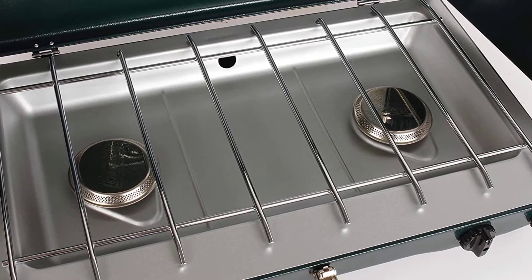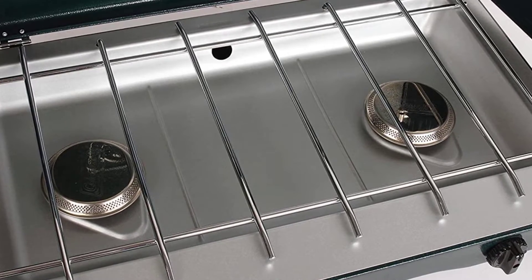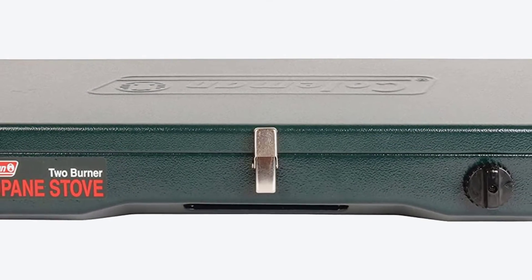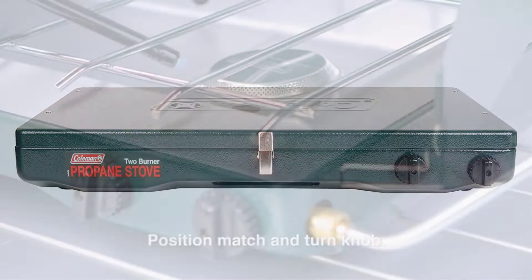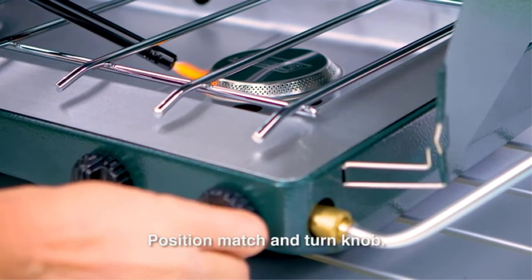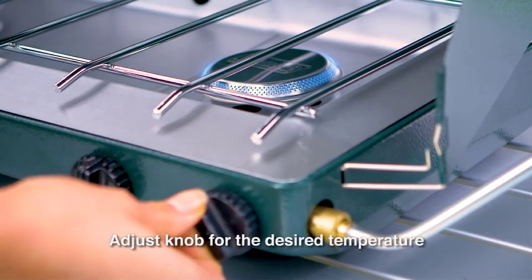Two adjustable burners for precise temperature control. Wind blocking panels shield burners from wind. A pressure regulator provides pressure control technology for consistent performance, even in extreme conditions. Runtime is up to one hour on high on a 16.4-ounce propane cylinder. Comes with a three-year limited warranty.